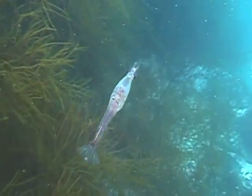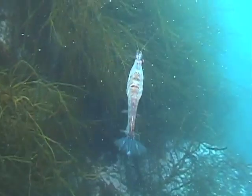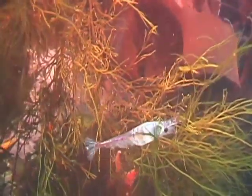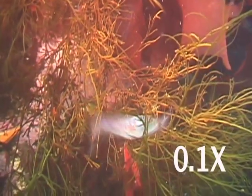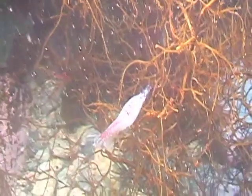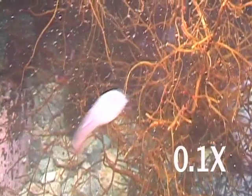As it swims, the krill holds its tail, or telson, spread like a horizontal stabilizer. This tail can also be used for the second swimming method, a rapid escape maneuver. In this shot, at one-tenth normal speed, we see the krill kicking its tail forward, providing a powerful backward acceleration that may help it to escape the jaws of a hungry predator.